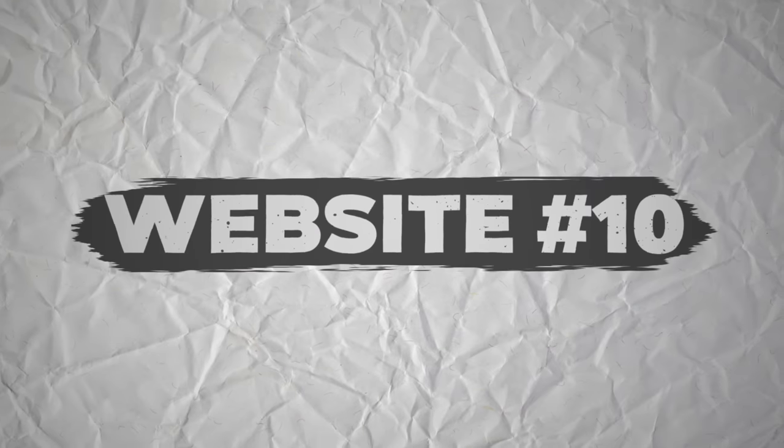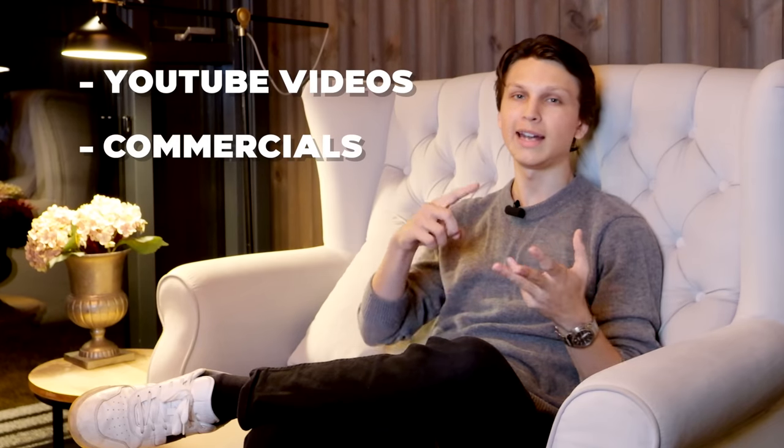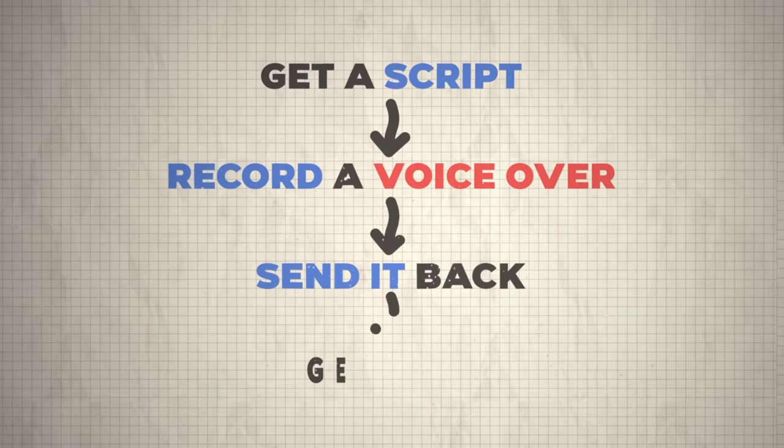Do you have a voice? If so, you can make money with website number ten, voices.com, which pays people to do voiceovers — for things like YouTube videos, commercials, or anything else someone needs a voiceover for. People send you a script, you record the voiceover, send it back, and you get paid. Tons of people have made full-time careers doing voiceovers. I personally have paid tens of thousands of dollars for voiceovers for my faceless YouTube channels. I recommend getting at least a decent microphone, like a Blue Yeti Nano, and recording several sample clips to upload so people can hear your voice and decide if they want to book you.